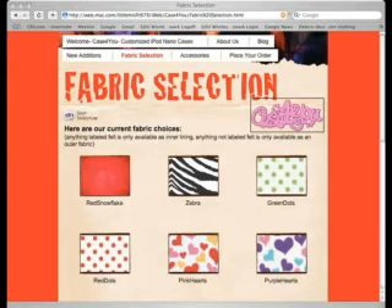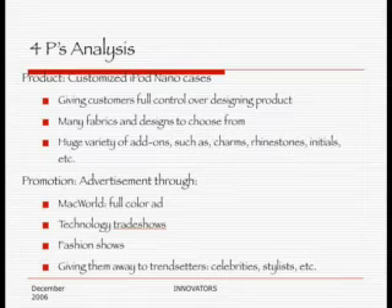I will be discussing the four P's analysis for our project. Our product is the customized iPod Nano case. We have some samples here with the carabiner and one without — it is up to our customers. They have the ability to design everything they want as far as colors, fabrics, inner layers, and the carabiner. The way we plan on promoting this product is through Macworld with a full-page color ad, technology trade shows or fashion shows, and by targeting celebrities — putting cases in gift bags so celebrities can promote it for us.